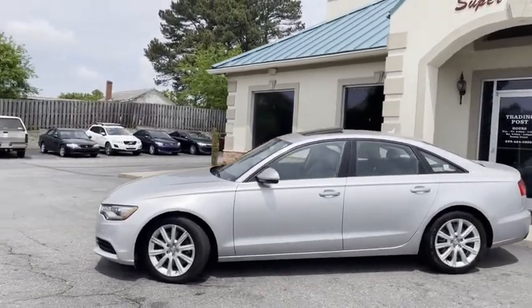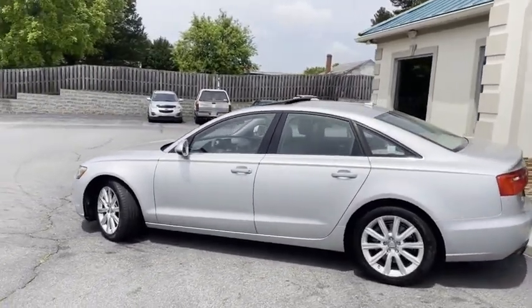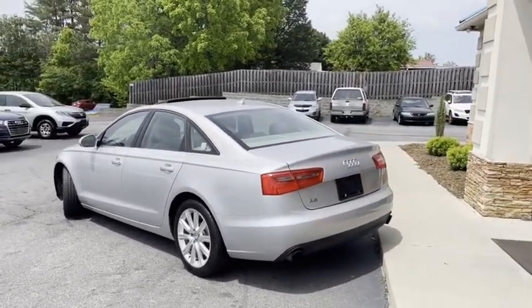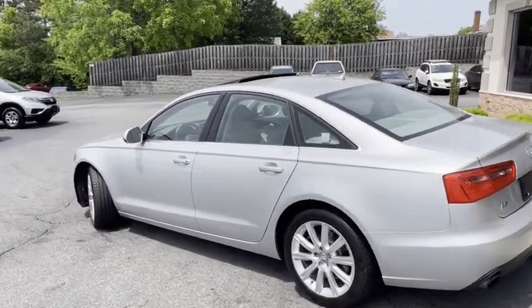It is Carfax certified, zero accidents, with all the service records. This thing's super new — a lot of car for the money. Wait till you see the inside.